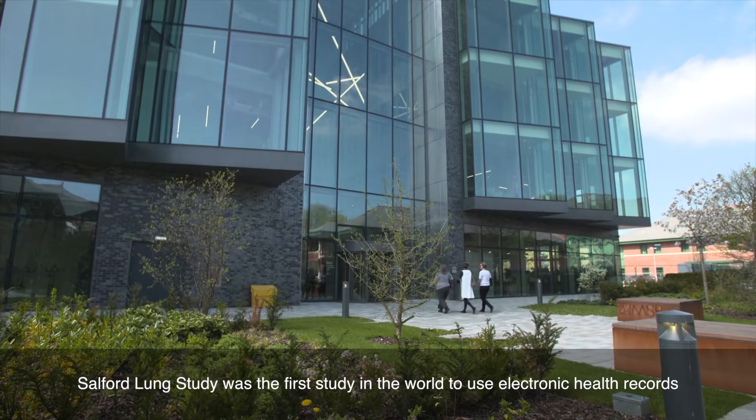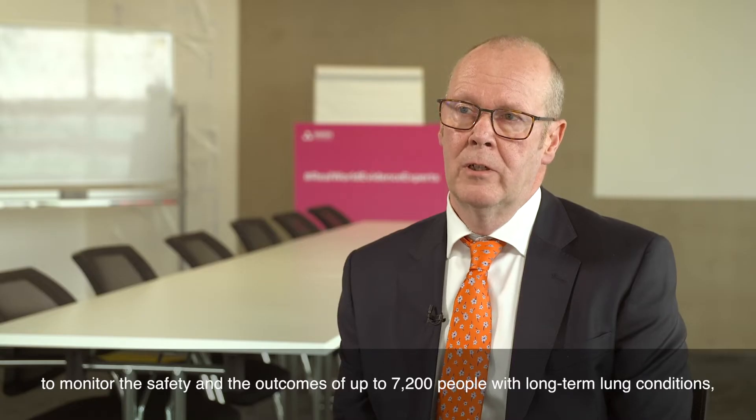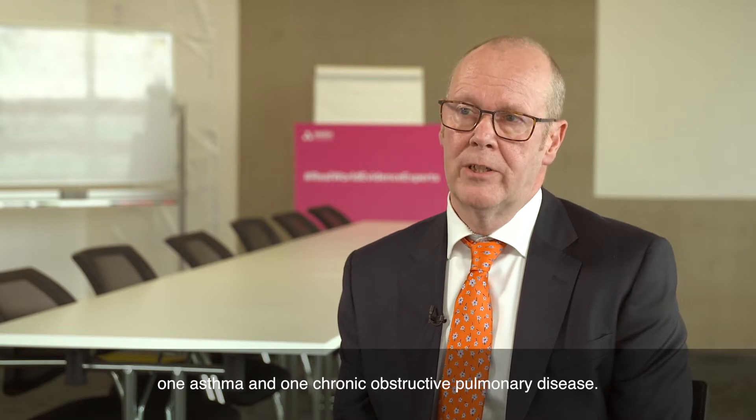The Soft Lung Study was the first study in the world to use electronic health records to monitor the safety and outcomes of up to 7,200 people with long-term lung conditions — one asthma and one chronic obstructive pulmonary disease.